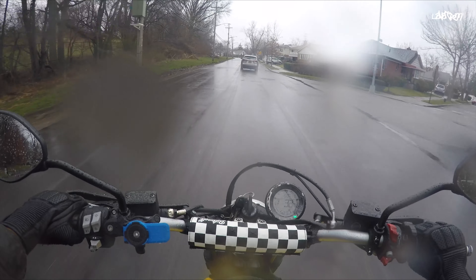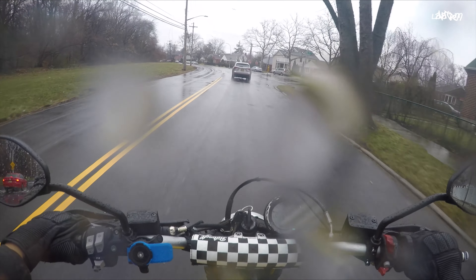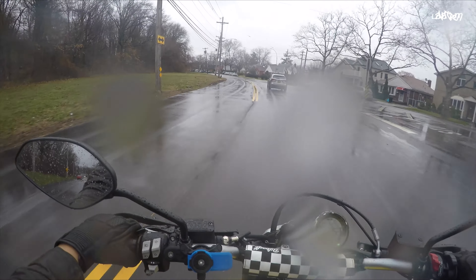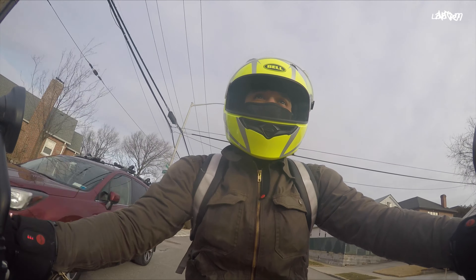The third tip is to increase your following distance. In order to watch out for salt and ice, I highly suggest increasing your following distance. If you're riding too close to a car or bike in front of you, you won't get that proper view of any obstacles that might be in your path. I definitely recommend this during any riding season, but especially winter.